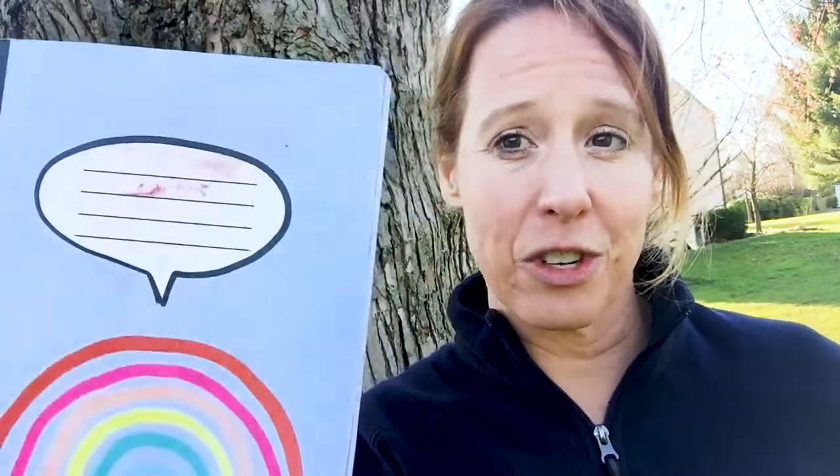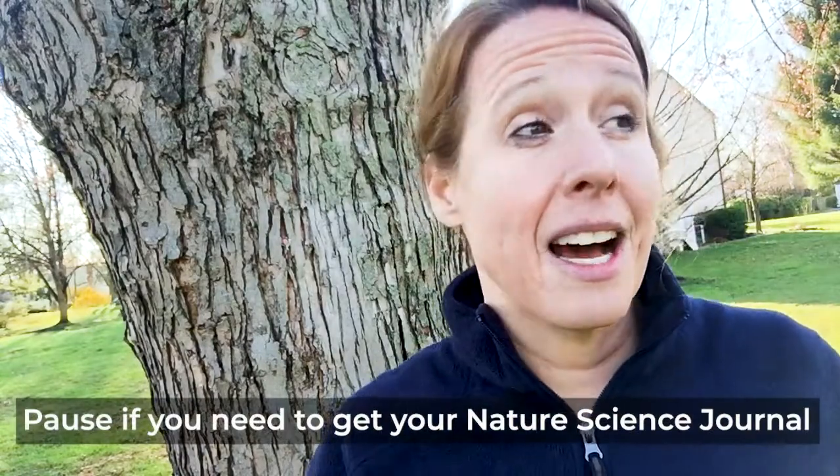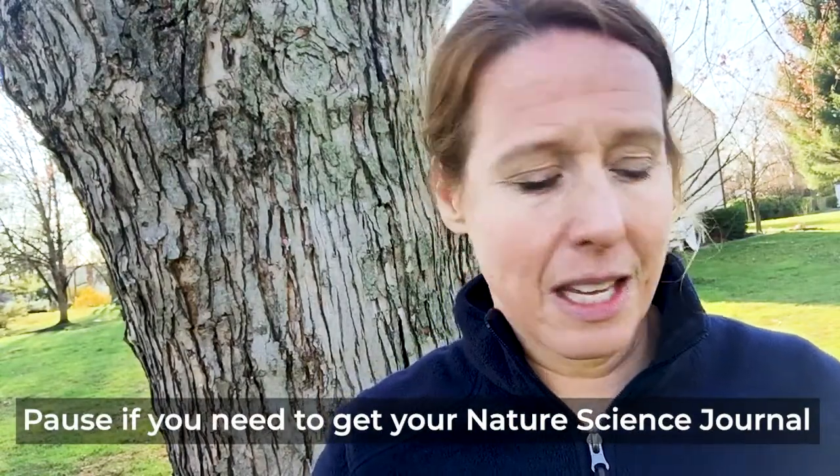Before we get started, did everyone bring your nature science journals? Make sure that you write in all of the information that you need for your science investigation this week. Think about today's date, the weather — did it really rain a whole lot yesterday or was it sunny? What kind of conditions are we thinking about here?